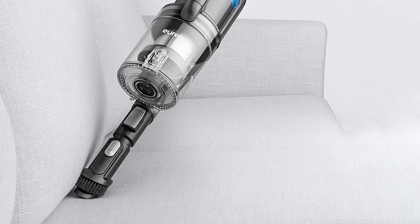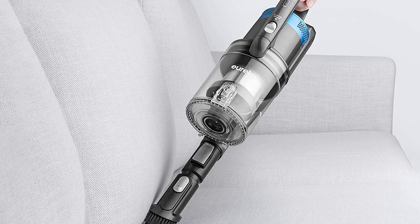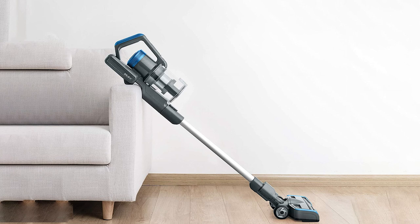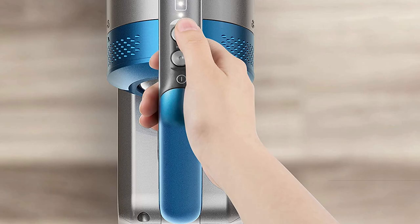The Eureka NEC380 Stylus features an 11-inch (28 cm) cleaning path, a very low profile, and strong LED headlights, making it suitable for vacuuming from floor to ceiling. Additional cleaning tools include a 7-inch (17.8 cm) crevice tool and a two-in-one upholstery tool/dusting brush. Eureka manufactures several similar cordless vacuums including the ECO180, Rapid Clean NEC222 HyperClean, and NEC380 Stylus.